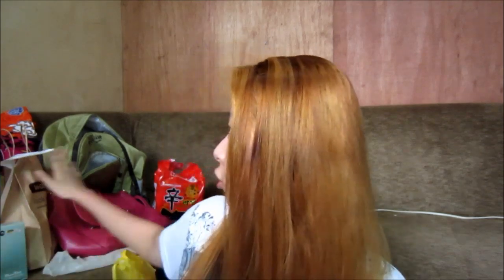Hi! So here's my first collective haul in this channel. Ito yung bago kong channel, which is Ria Banana. So medyo marami-rami yung nasa likod ko. Enough for rambling, let's get started!